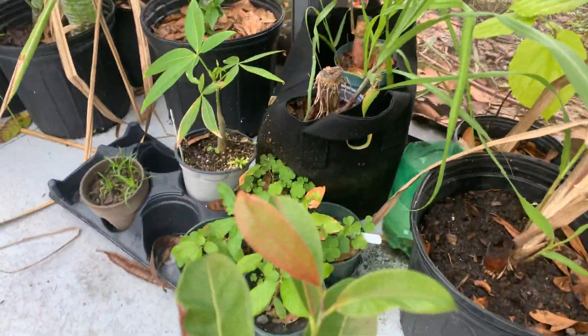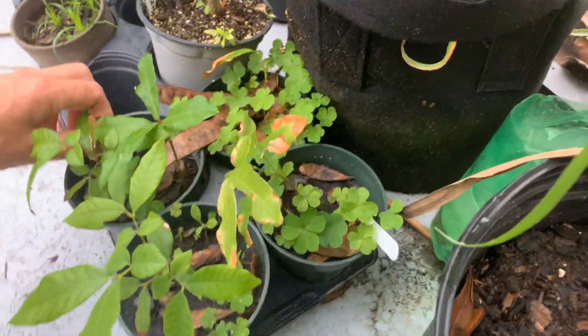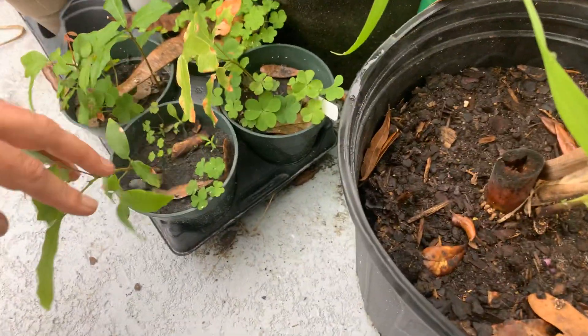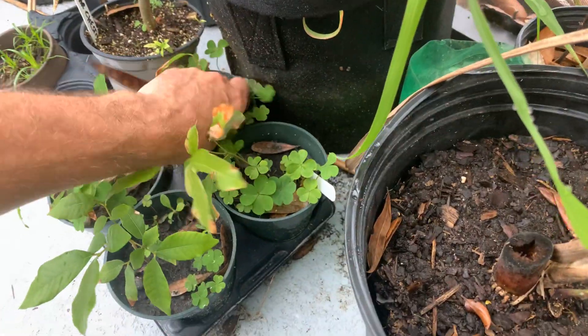These are little longans. Looks like I've got more weeds in here than longans, but counting them up — one, two, three, four, five. Five longans.